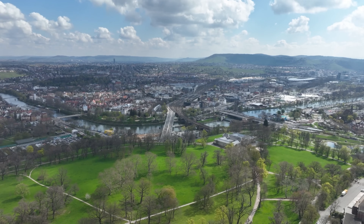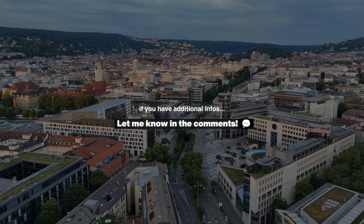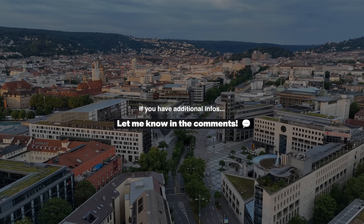I can't mention every single detail about the city, of course. If you have additional info, just let me know in the comments — I love to read all of them.